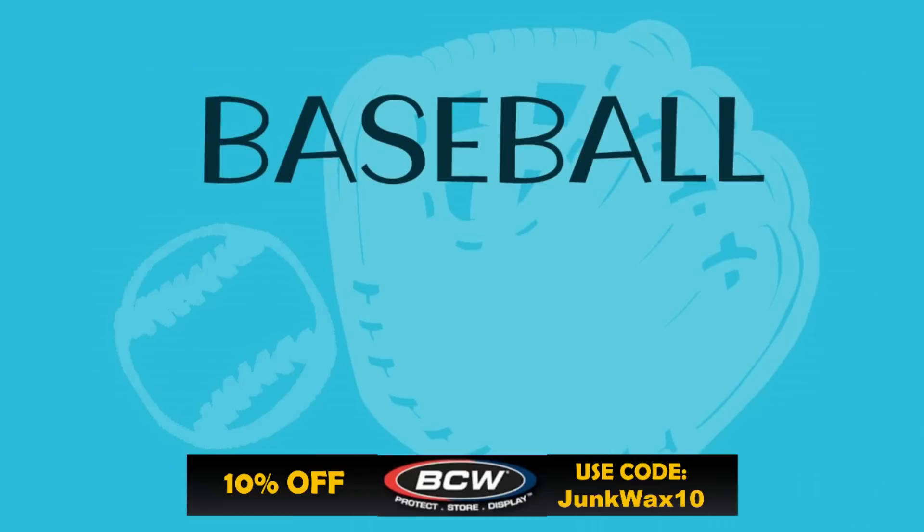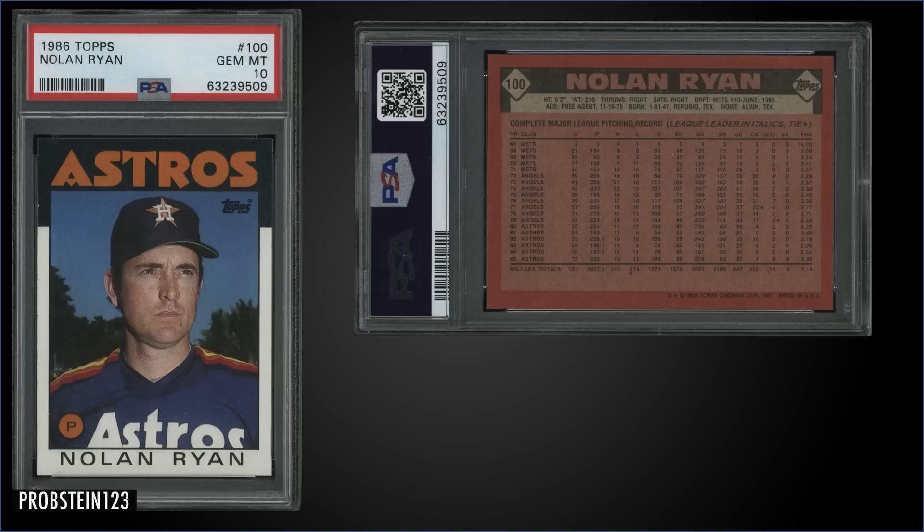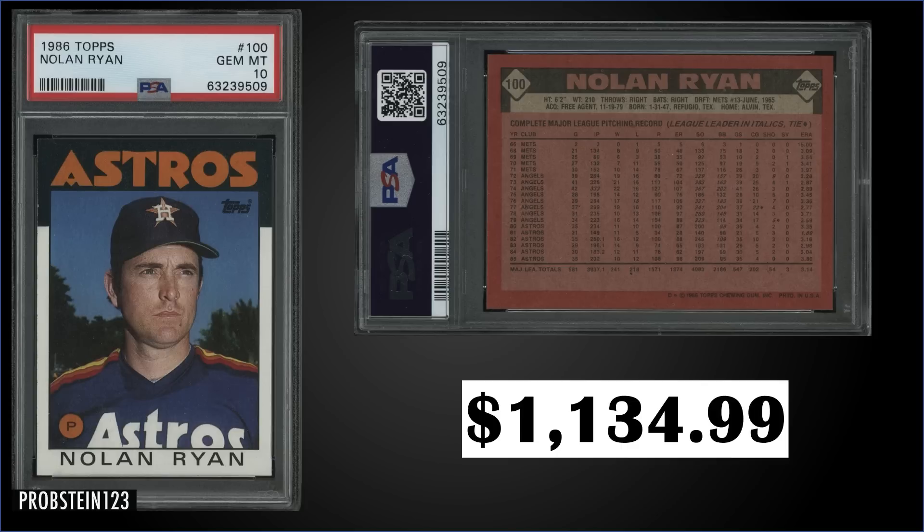In the number seven spot, from 1986 Topps, we have Nolan Ryan graded gem mint PSA 10. This card sold at auction for $1,134.99. One sold at Heritage Auction in May for $780, though there have been other sales in the last six months around the $1,000 mark, so this one isn't too crazy. It's a pop of 111 in a gem mint slab. The 1986 Topps cards are quite condition sensitive with the big thick black border at the top. Boxes of 1986 Topps sell for around $90 to $110.